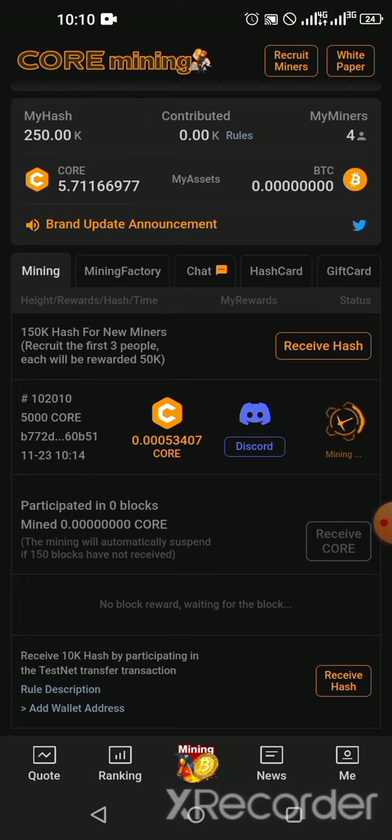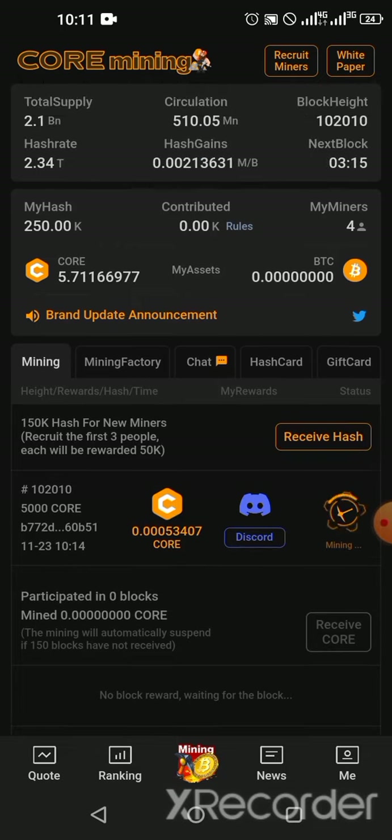The registration is quite simple: go to the description box, click the link, download the Satoshi Core Mining app through Google Play Store or iOS. Once you download, proceed to registration — enter your name, email, and password, then verify your email. Once you open the app and click on Mining, it will automatically begin to mine. Make sure your Core count doesn't exceed 150 blocks, or it will stop mining.